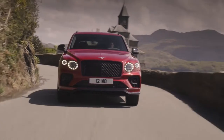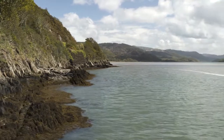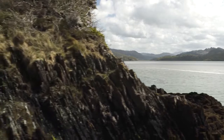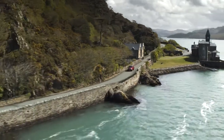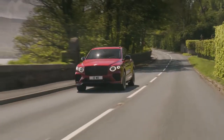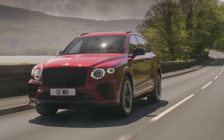Inside a luxuriously refined cabin, a unique Bentayga S style can be found using new seats, unique stitching, a new color split, and Alcantara to reflect the striking exterior and increased dynamic ability. Color accents on the instrument panel, center console, door pads, and seat bolsters, as well as Alcantara on seat cushion and back inserts, steering wheel, and gear lever, give the Bentayga S a bold and contemporary style.